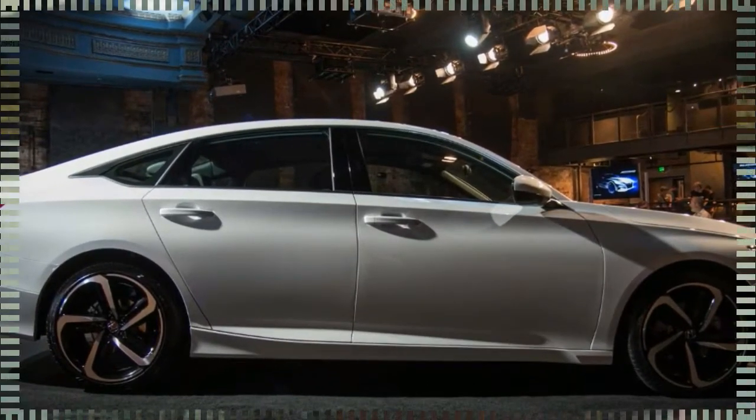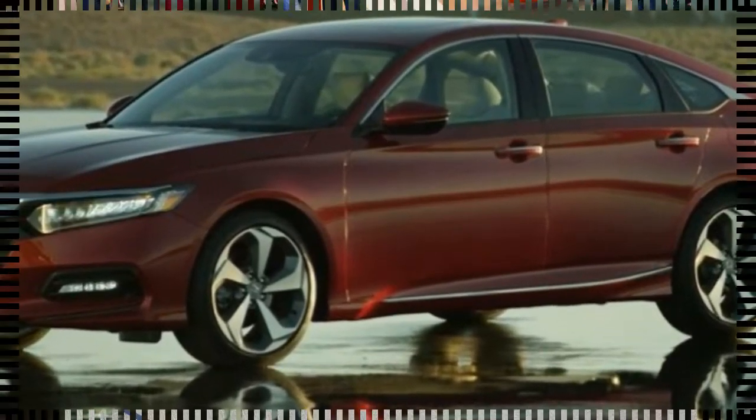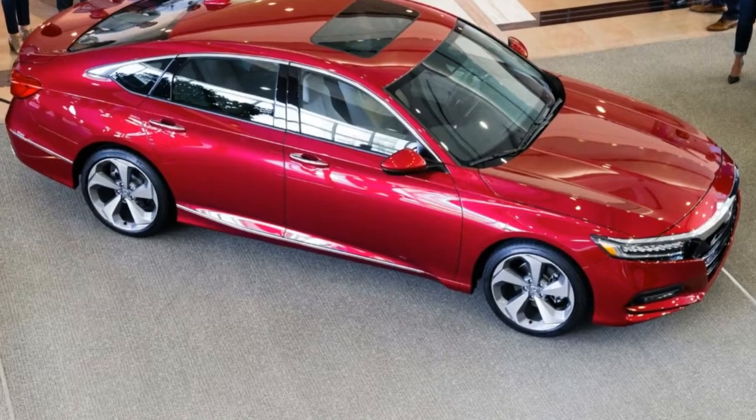Other standard features on the base LX include dual-zone automatic climate control, push-button start, a backup camera, and LED headlights and taillights.